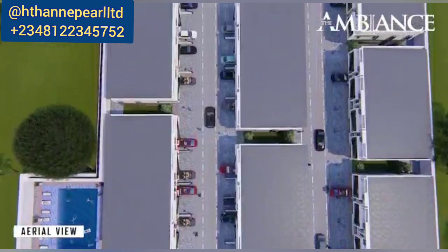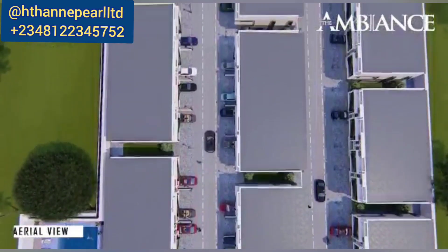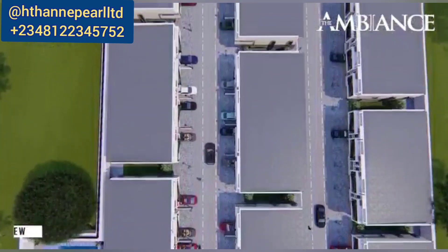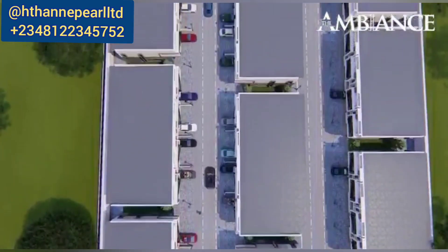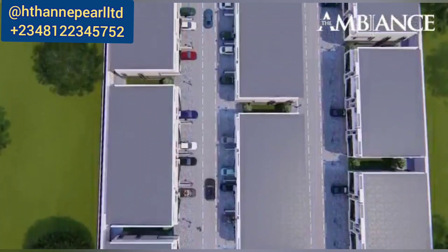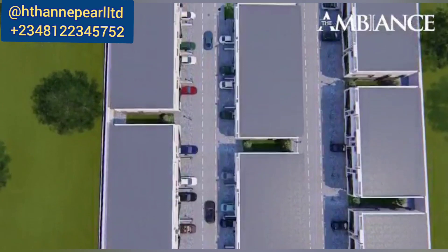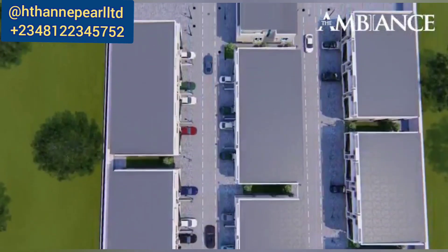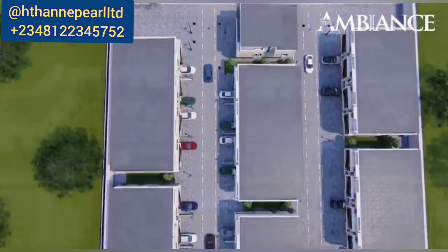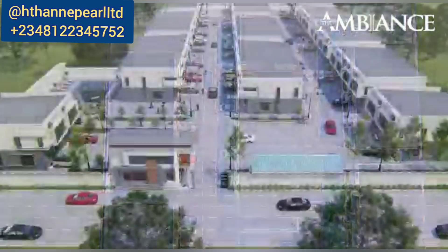You may have already seen the video of what this looks like. This is an off-plan apartment set to be delivered in one year, and you need to know how close these places are to areas like VGC — it's less than five minutes drive from VGC. It's also very close to the famous Abraham Adesanya Estate and the famous Royal Guardian Estate.